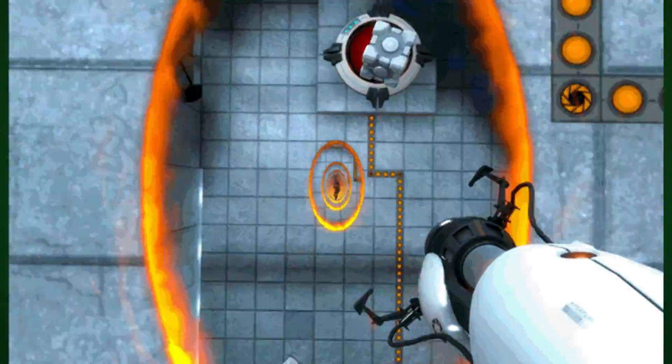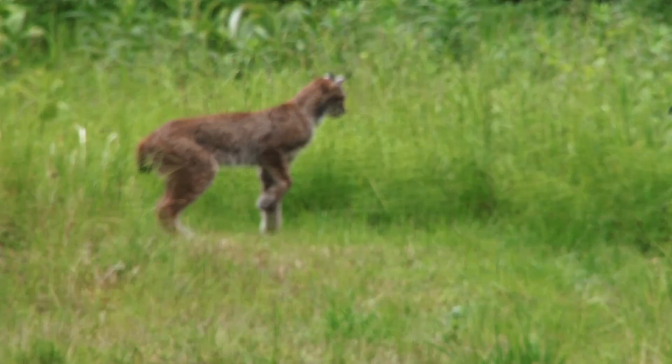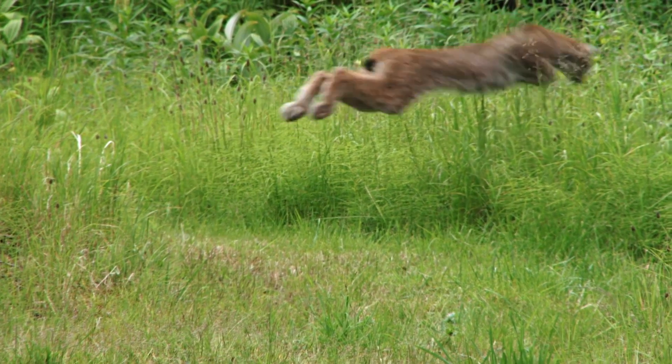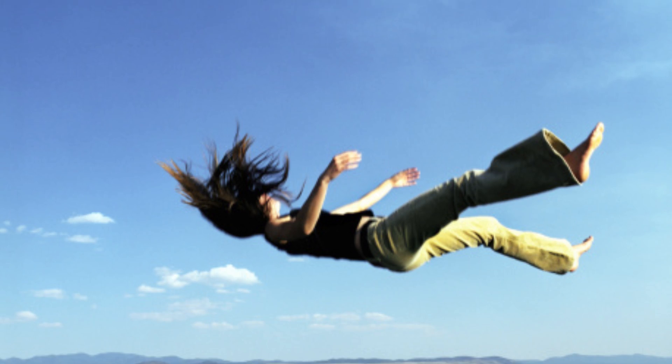For those out of the loop, terminal velocity refers to the speed at which something will stop accelerating due to the effects of gravity. In the case of a cat, this value is roughly 60 miles per hour, compared to the 120 mile-per-hour terminal velocity for the average human. This means the cat won't fall faster than that, regardless of how high up it starts.